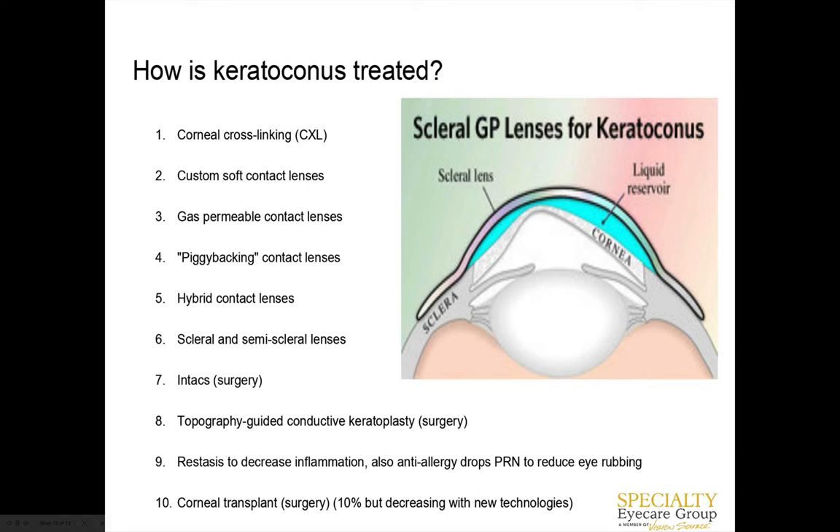Scleral lenses work very well for keratoconus patients. We fit most of our keratoconus patients in scleral lenses because the big lens is filled with fluid, which essentially neutralizes all the irregularities on the cornea — almost creating a smoother surface for focusing the eye. The lens also stays on their eye better than a lot of other lens options.